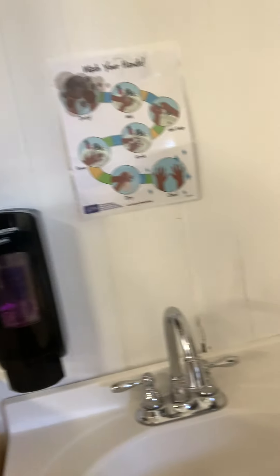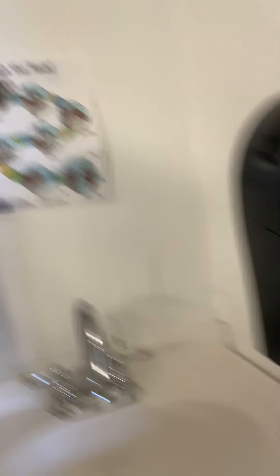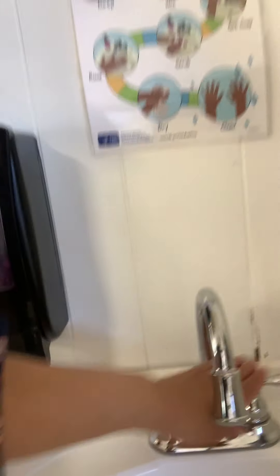I also have our changing table with our diapers and a place for us to wash our hands. You're going to be climbing there, turning on the water, putting on soap. There are the paper towels.